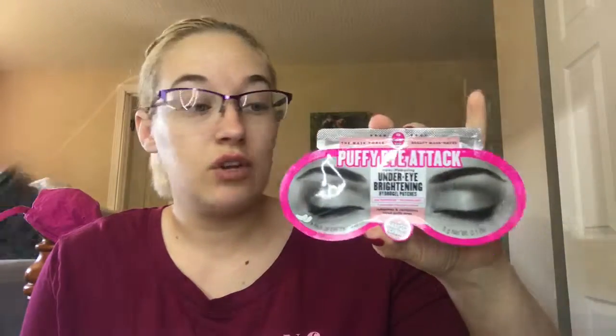Next up we have the Puffy Eye Attack eye patches. I haven't used these yet because my allergies haven't really hit — I'm saving them for when my allergies get really bad. Next up is this Revlon lip gloss in Sky Pink. There's product everywhere so I need to get it all down to see where I really am, but I'm almost done with this one.